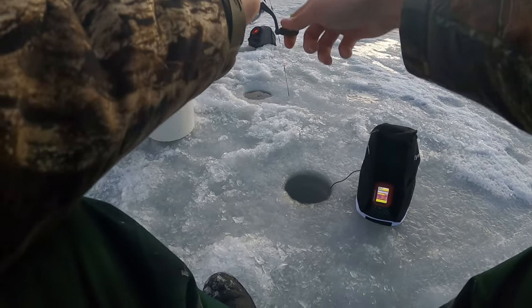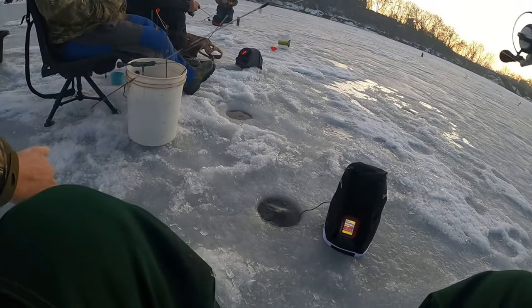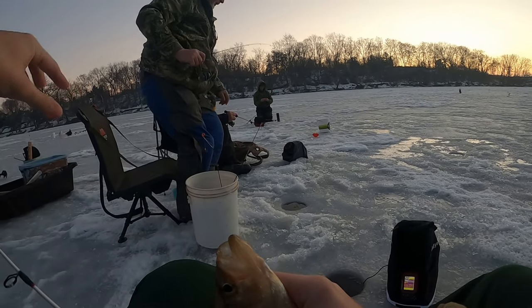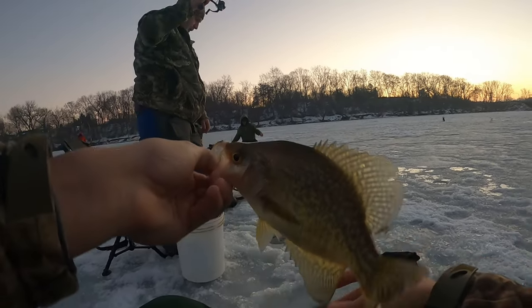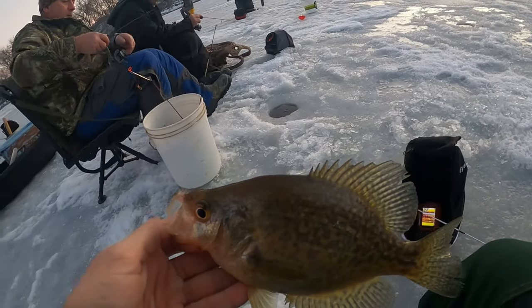There we go, another one. Another keeper. Cranked that jig too. He actually hit it pretty hard. Yes sir, that's what we're after. Five, six feet of water is where I caught the last two crappie.